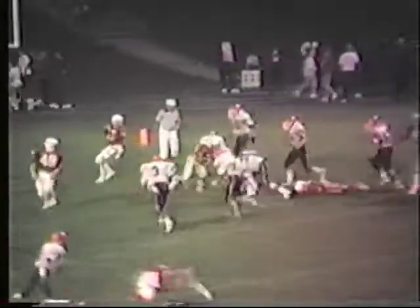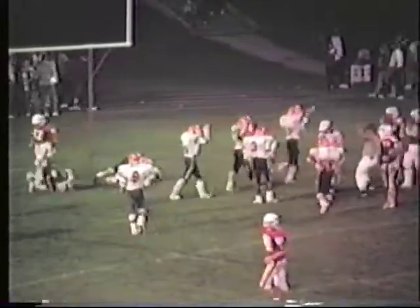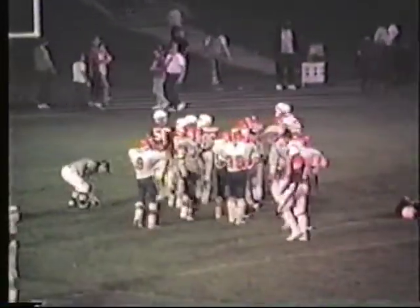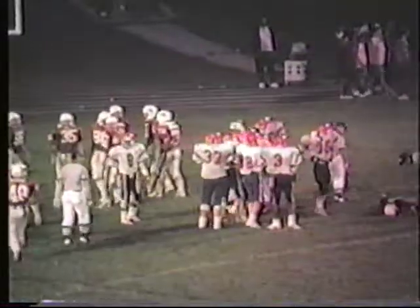Bicknell gets the call, running laterally right, and not getting much at all — matter of fact, they got a safety on the thing. Can you believe that? He was running back at the end zone and got caught back there. You don't run laterally back into the end zone. And there was an indication of a safety. If that is indeed what happened, it's 14 to 12.